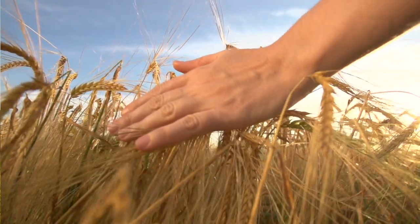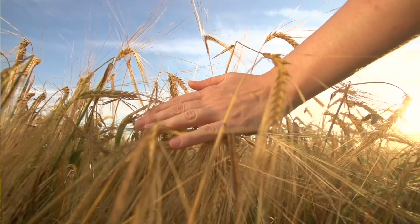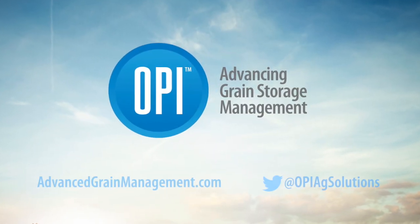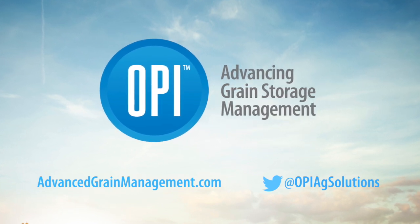You work hard to put the highest quality grain in your bins. Let Opie help you protect that investment and make sure you get high-quality grain out.